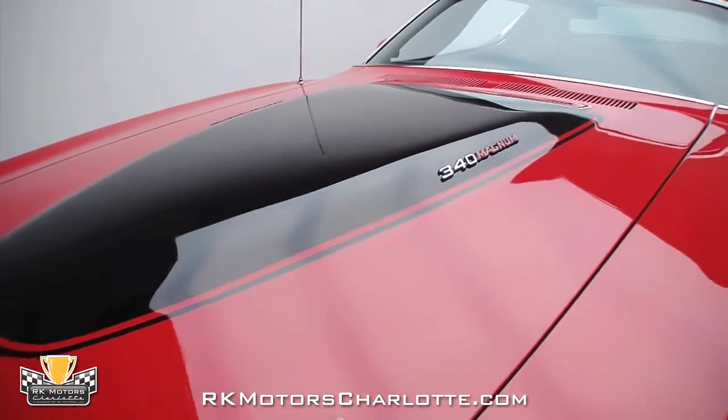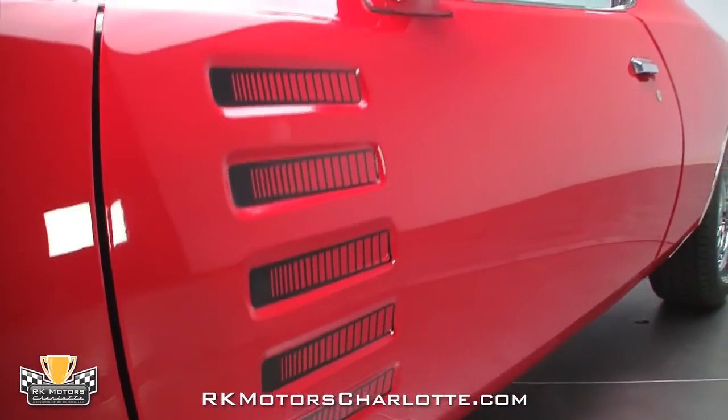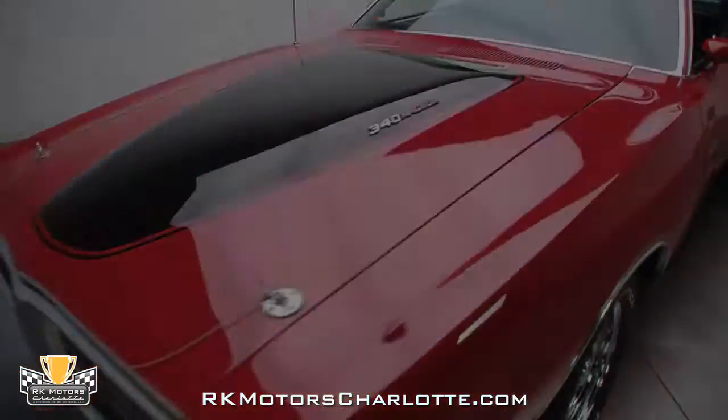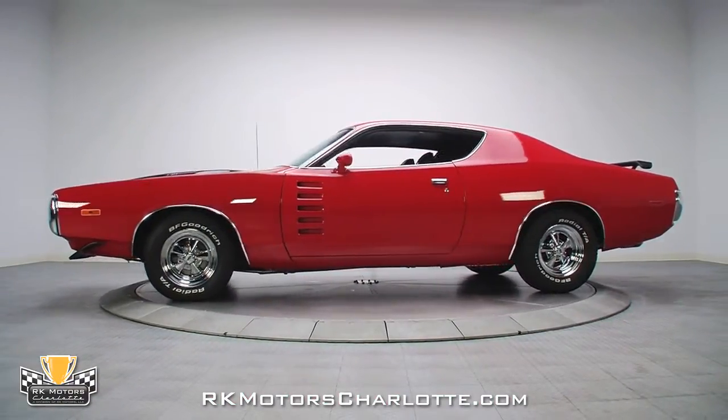When the red and black paint fully cured, correct black door depression decals were added as a cool finishing touch, and every inch of the clear coat was buffed to the incredible shine you see here. The net result is a spectacular-looking pavement pounder which elicits comments and stares every time it hits the road.